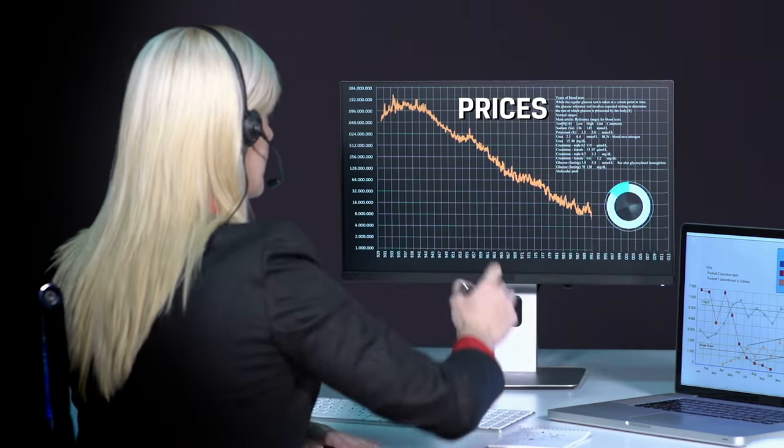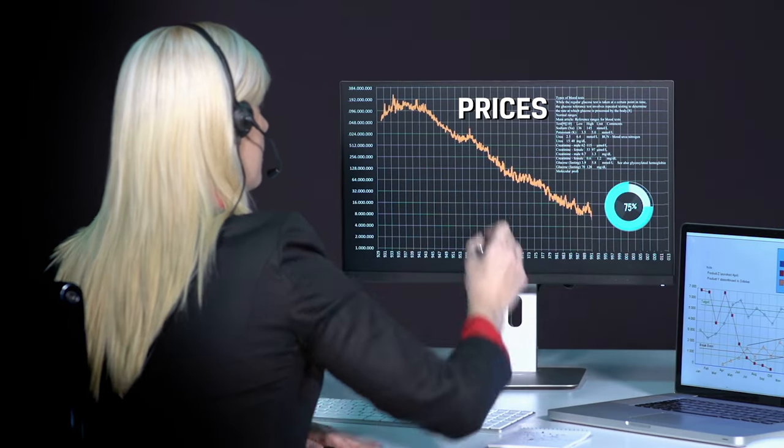SSDs, or solid-state drives, give you a much faster response time than a traditional hard disk system. However, it's a bit more expensive per gig. Luckily, prices have come down a ton over the years, so an SSD upgrade is more affordable than ever.